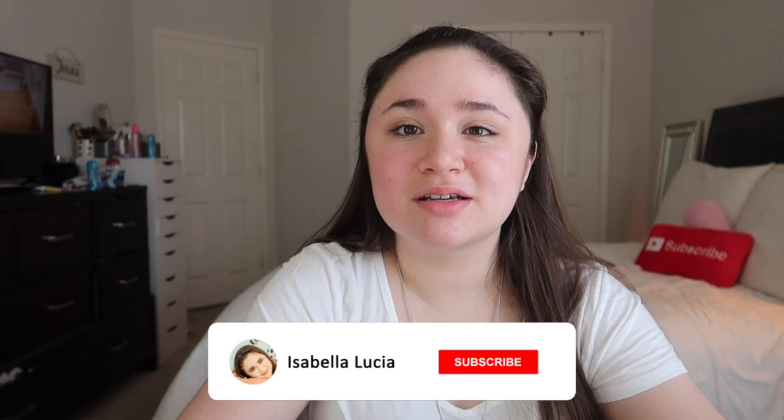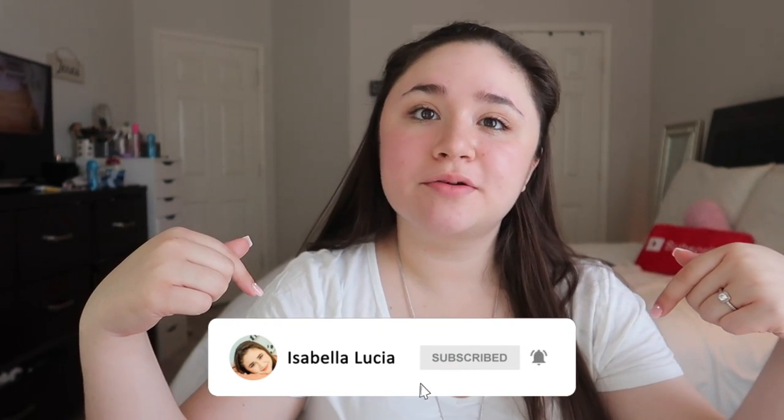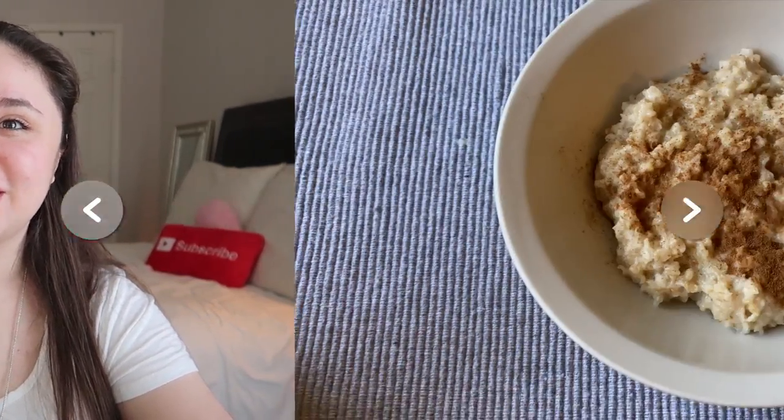I really hope you guys are excited for this video. If you're new to my channel, hi, I'm Isabella, welcome — I really hope you stick around. Don't forget to click that subscribe button down below and turn on your post notifications, that way you are notified whenever I upload. I upload every Friday, so I really hope you stick around. Don't forget to follow me on my Instagram and TikTok, they'll be right here on the screen, and without further ado, let's jump right into this video.